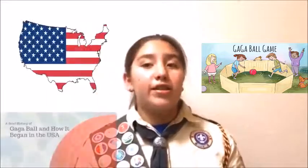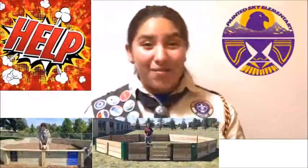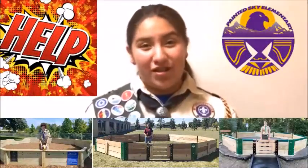A fun fact: did you know that this game is played in very few places in the world? It is almost exclusive to the USA, and for all the kids like me who come from other places in the world, it's fun to learn about American culture. Help us so that this new space for learning and playing for the students at Painted Skye can be a reality.